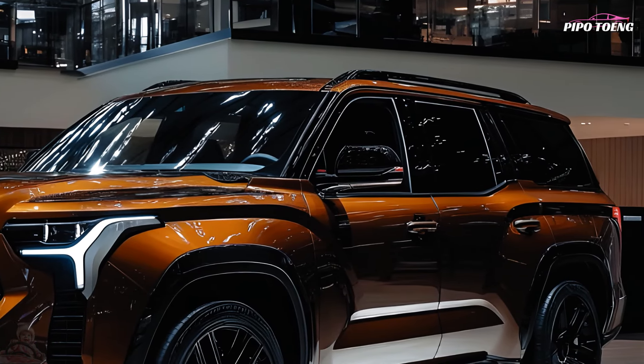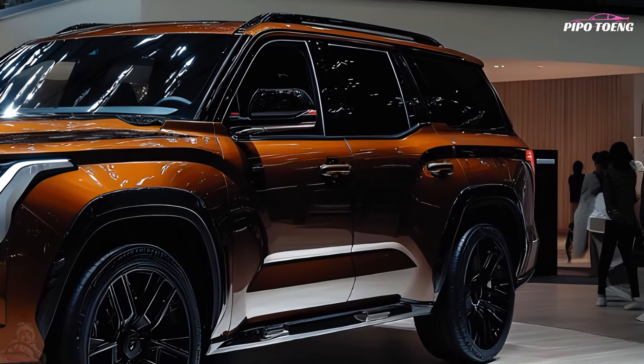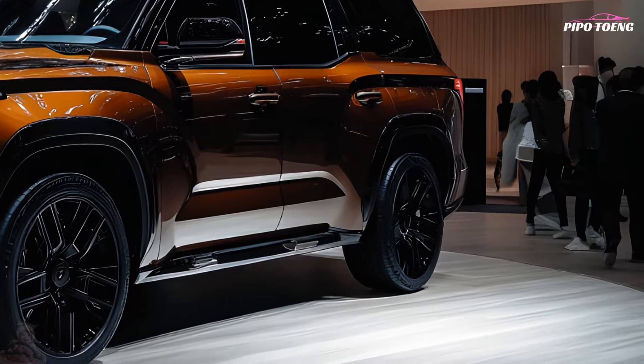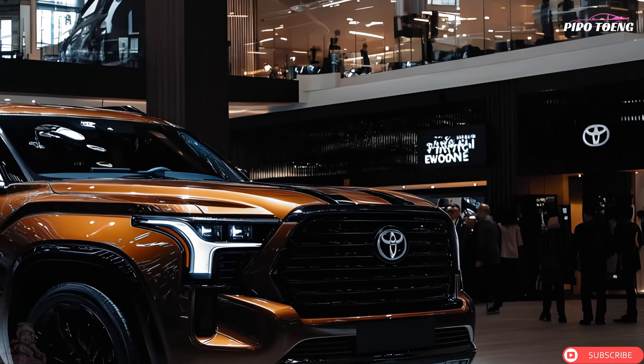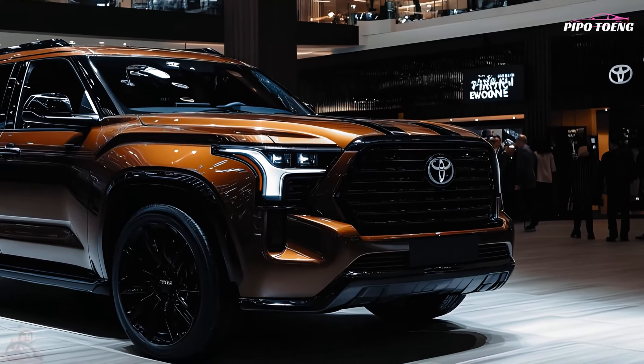While test driving the Sequoia, we liked its quiet cabin and comfortable ride, but its on-road performance disappointed us. Like other large SUVs, its lightweight steering and extra-wide road feel make it hard to fit in a lane. Its brake pedal also seems spongy.